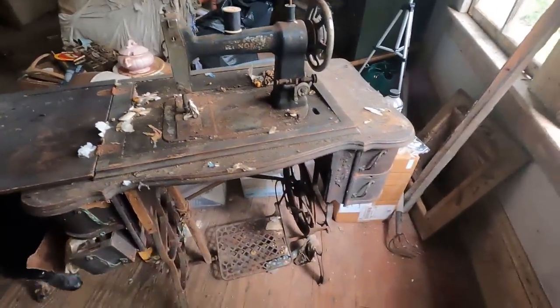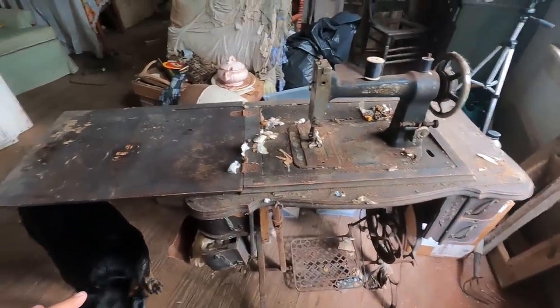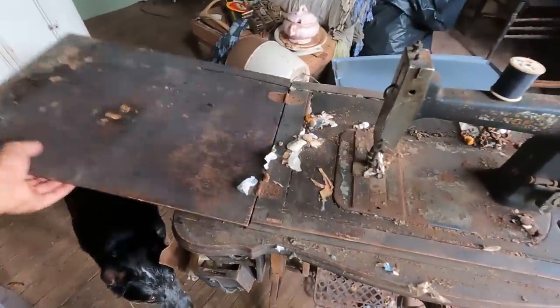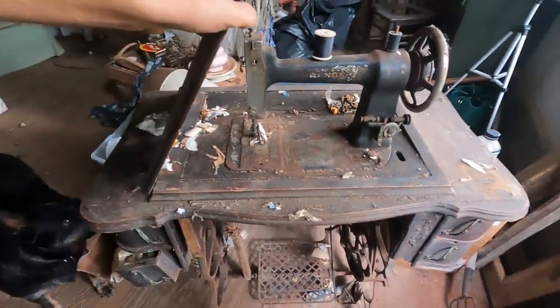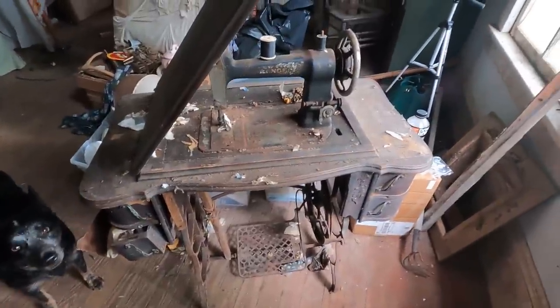All right everybody, check out what I just found in my old house. We've been cleaning up in here and under a pile of stuff, this was here — I had no idea it was even in the house. I thought it is just a very cool piece. It's an old sewing machine.